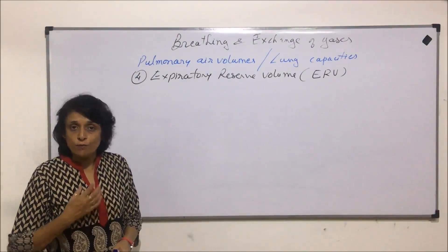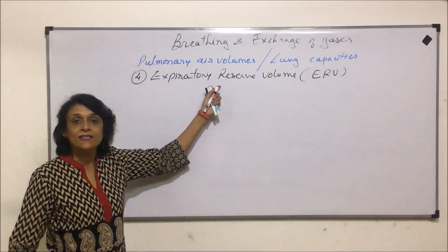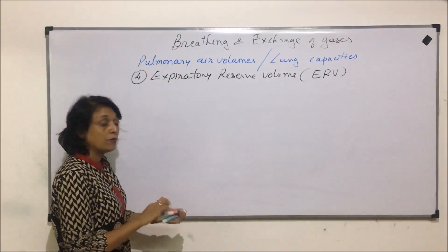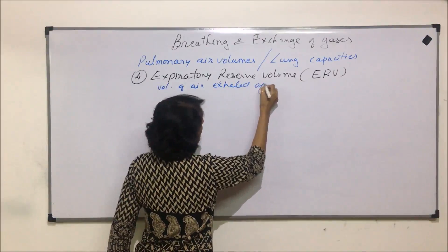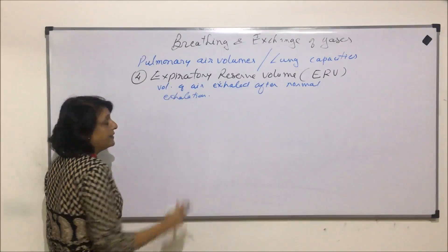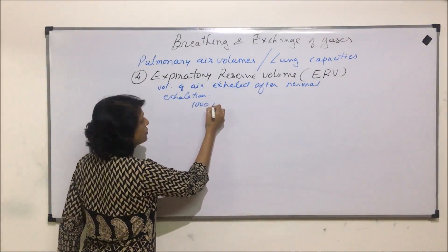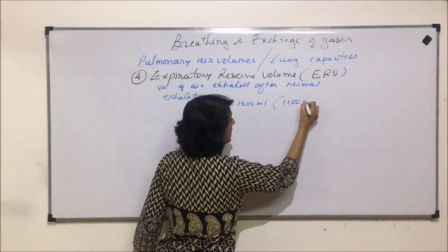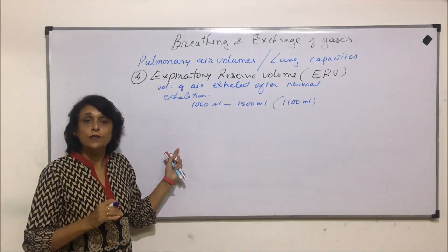We have taken in the tidal volume, 500 milliliters; when we exhale, that comes out. And then, after that, if we can exhale some more air, that air is still there in the lungs. So to define it: it is the volume of air exhaled after normal exhalation. The volume which normally gets exhaled with forceful exhalation ranges from 1000 milliliters to 1500 milliliters, and we take an average of 1100 milliliters — slightly more than 1 liter.